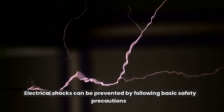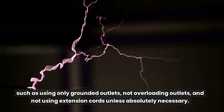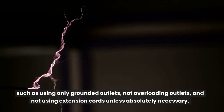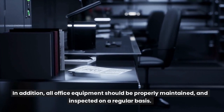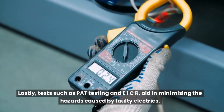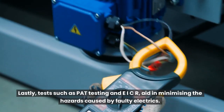Electrical shocks can be prevented by following basic safety precautions, such as using only grounded outlets, not overloading outlets, and not using extension cords unless absolutely necessary. In addition, all office equipment should be properly maintained and inspected on a regular basis. Lastly, tests such as PAT testing and EICR aid in minimizing the hazards caused by faulty electrics.